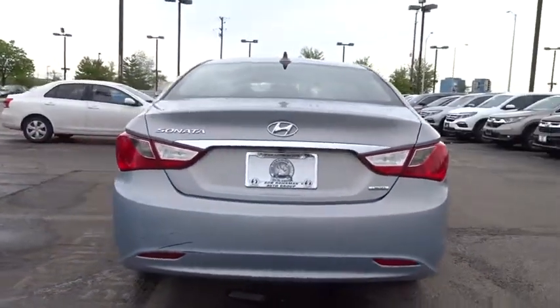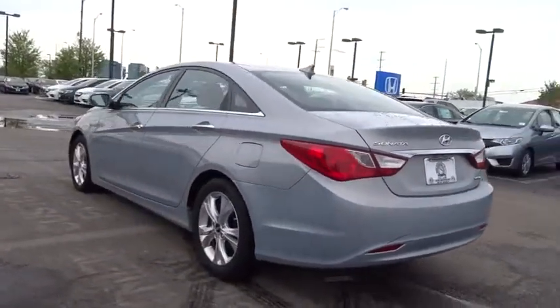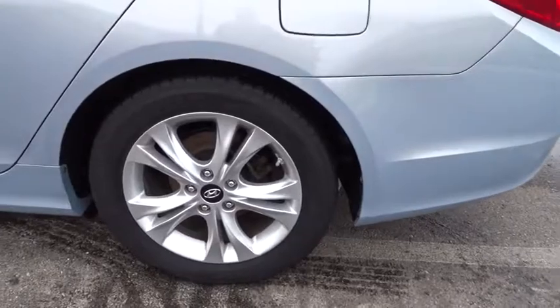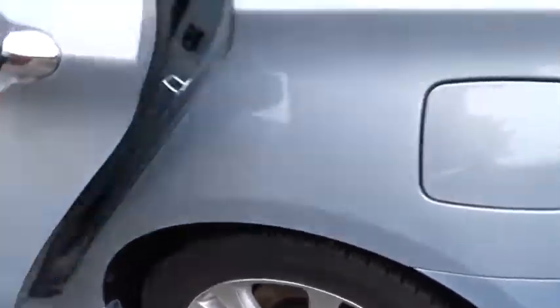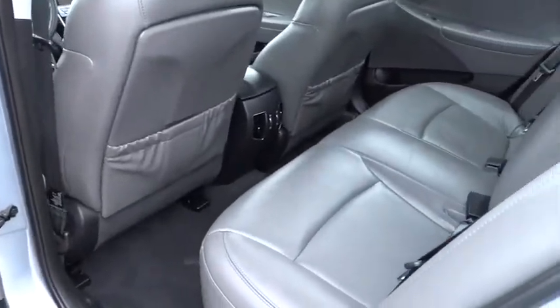This vehicle has less than 90,000 miles. Here are some of this vehicle's great options: traction control, XM satellite radio, leather wrapped steering wheel, dual airbags, alloy wheels, power steering, four-wheel disc brakes, cruise control, auto dimming rear view mirror, center armrest, fog lights, compass.